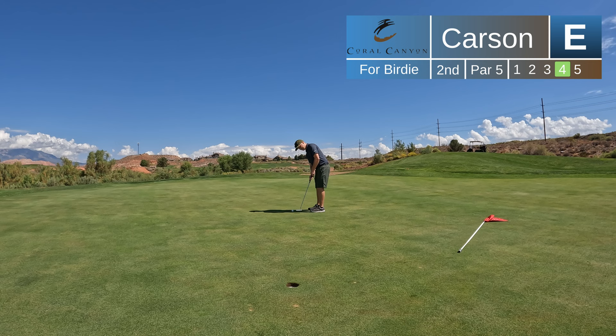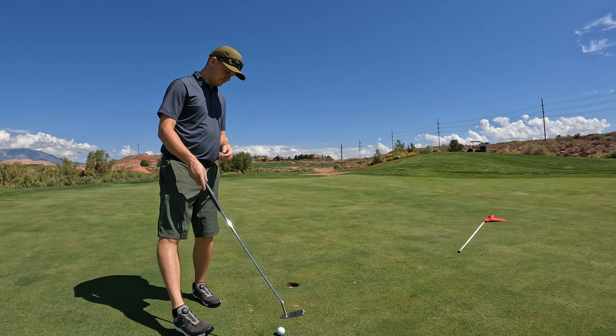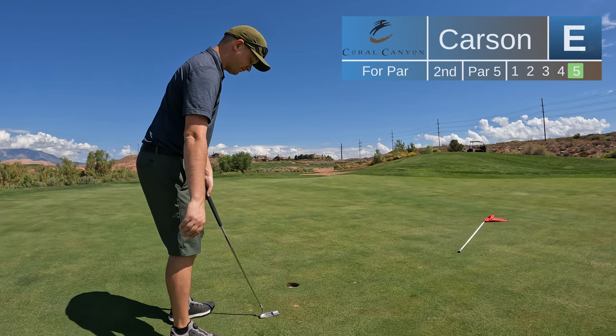There's a big hill right behind me on this green, and it really covers that back part. So if you have a back pin location, make sure you get your approach all the way to the back of the green, because if you're putting from the front of the green all the way to the back, a two-putt sometimes is nearly impossible with that hill. So make sure you're on the correct side of the green with your approach.